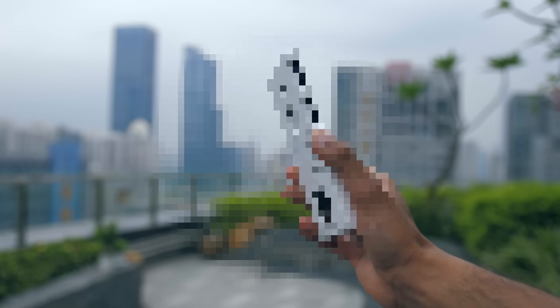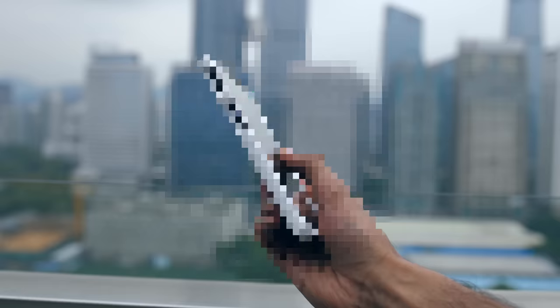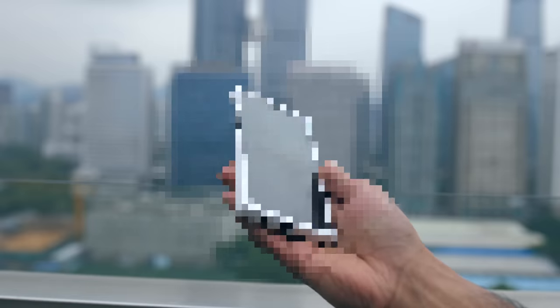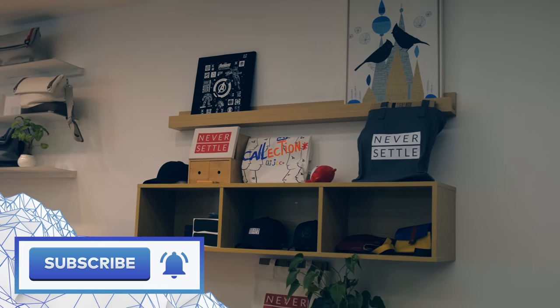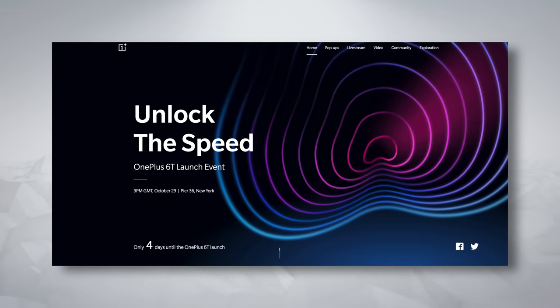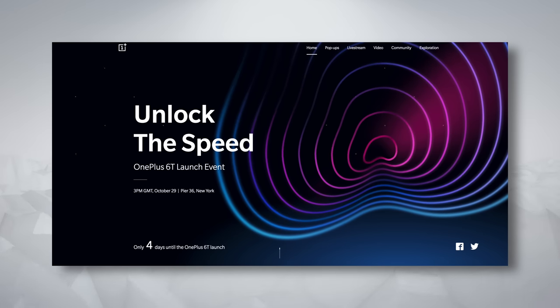I actually then got to take the 6T out for a bit of a test run, fitted with this super secretive case to stop anyone seeing the body of the device. Safe to say, I'm excited to see your reactions to it, and I'm prepping a very special, different kind of video to drop as soon as the phone is officially announced. It would be amazing if you could smash that subscribe button, and don't forget to tune in to the launch live stream, which is happening on the 29th of October. Thanks a lot for watching, my name is Aaron, and I'll catch you in the next one.